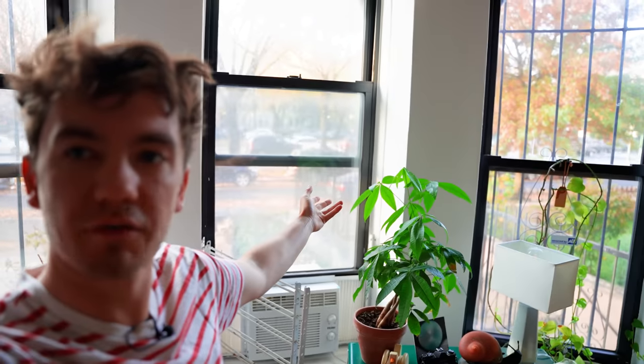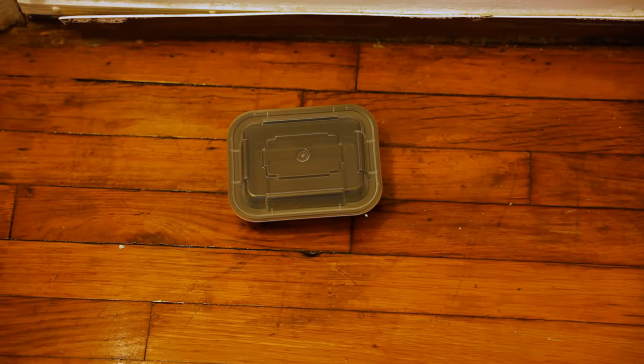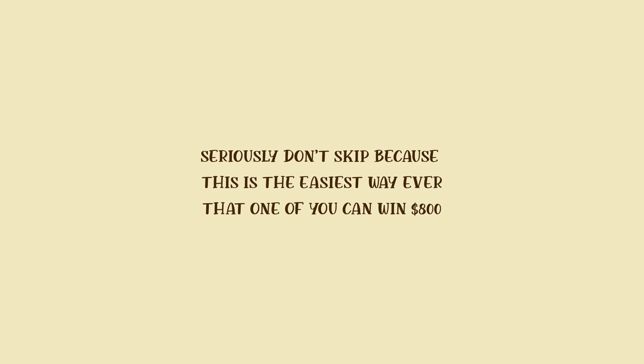Outside it probably looks like fall — all the leaves are falling, there's a lot of orange — but if we travel deeper into my apartment, you'll see a bug in a takeout container that I caught last night. My air conditioner is on because it's 80 degrees outside. This video is also sponsored by Carrot, and don't skip the Carrot ad this time because you could win $800 just by adding something to a list that I made.